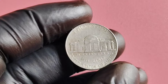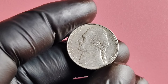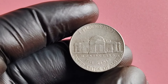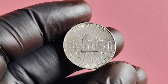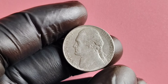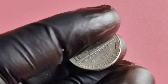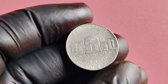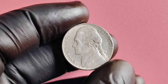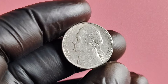To determine if your 1998 D-Mint Mark Jefferson nickel is worth a pretty penny, the best way is to have it professionally graded by a coin certification service such as PCGS or NGC. These third-party services will assess the condition of the coin, verify any errors or varieties, and assign it a grade that determines its value in the market. Keep in mind that grading can be subjective, so it's essential to do your research and consult with multiple experts before selling your coin. The 1998 D-Mint Mark Jefferson nickel has the potential to be a hidden gem in your coin collection.